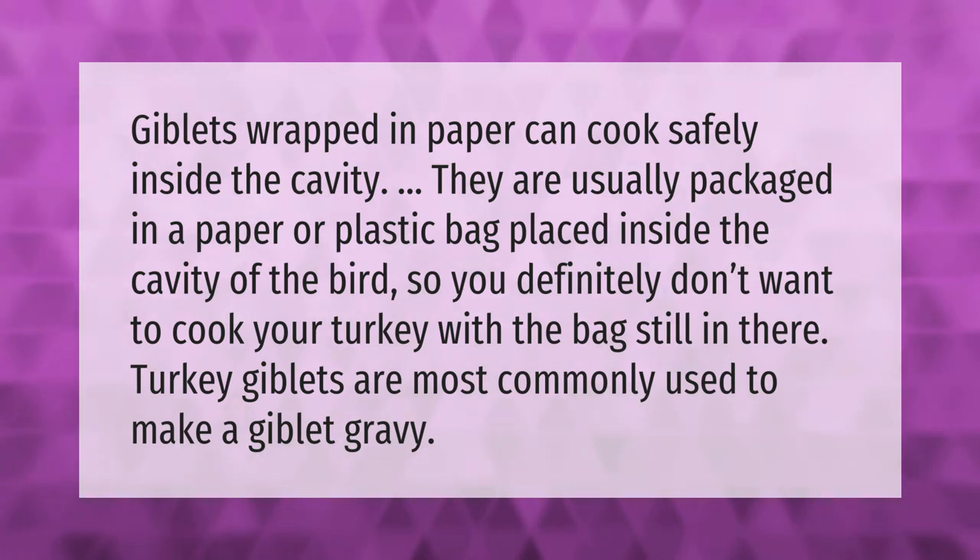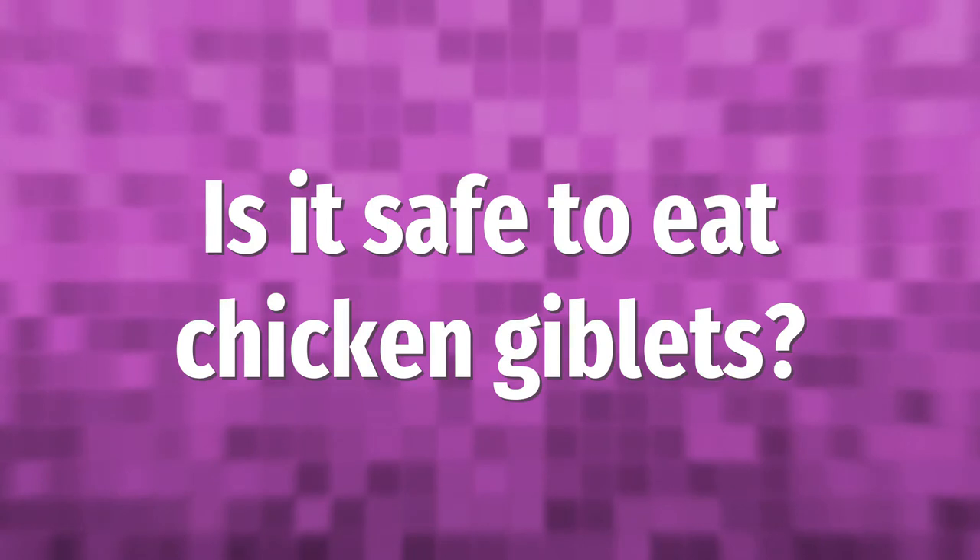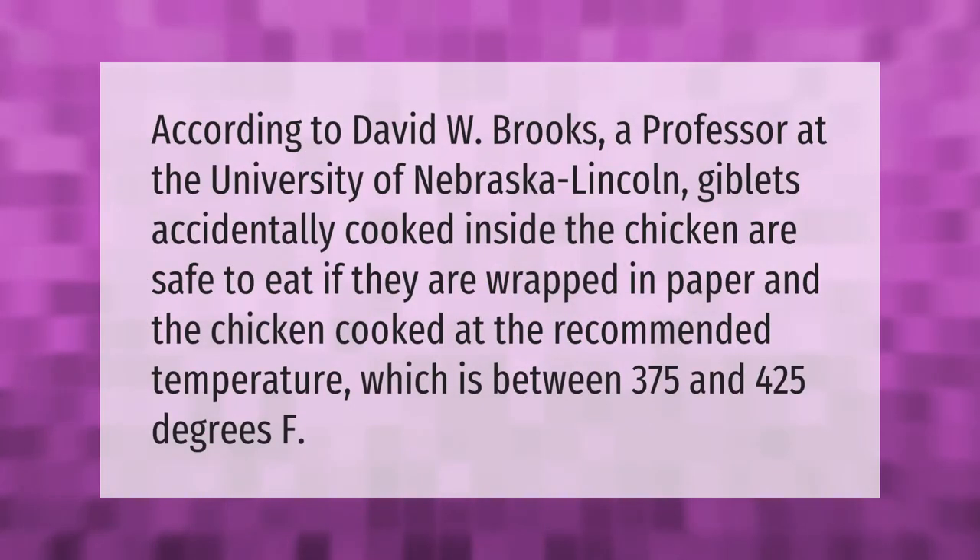Turkey giblets are most commonly used to make a giblet gravy. According to David W. Brooks, a professor at the University of Nebraska-Lincoln, giblets accidentally cooked inside the chicken are safe to eat if they are wrapped in paper and the chicken is cooked at the recommended temperature, which is between 375 and 425 degrees F.